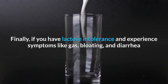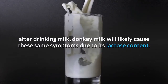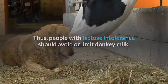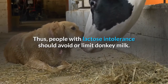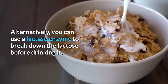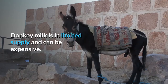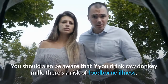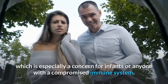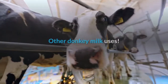Finally, if you have lactose intolerance and experience symptoms like gas, bloating, and diarrhea after drinking milk, donkey milk will likely cause these same symptoms due to its lactose content. People with lactose intolerance should avoid or limit donkey milk. Alternatively, you can use a lactase enzyme to break down the lactose before drinking it. Donkey milk is in limited supply and can be expensive, and raw donkey milk carries a risk of foodborne illness, especially for infants or anyone with a compromised immune system.